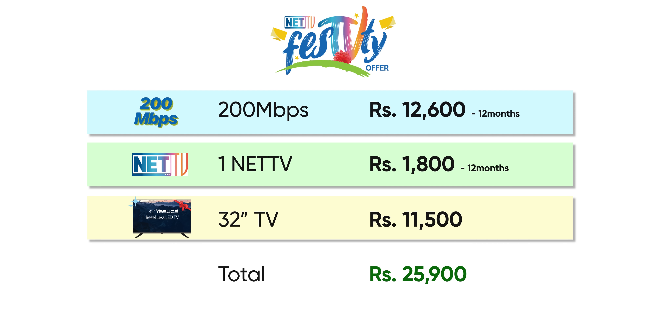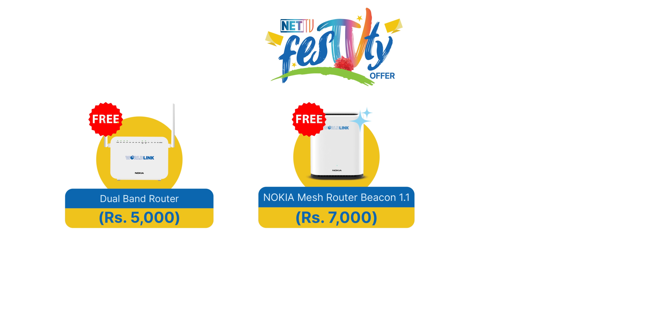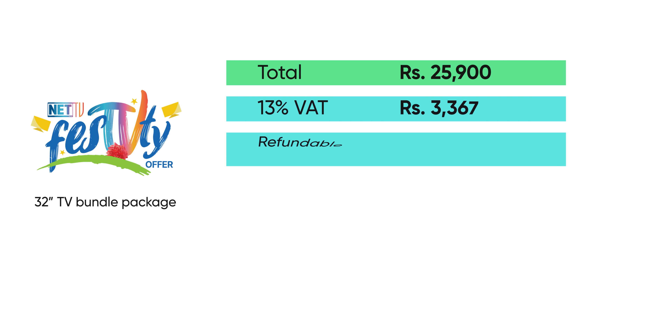This TV deal will be really good — it's absolutely insane. The bundle package from WorldLink includes a Nokia Dual Band Router, Nokia Beacon 1.1 Mesh Router, or NetTV Setup Box rental at no charge, but the total will cost Rs.25,000. You will need to pay Rs.15,000 each as a refundable deposit for the Dual Band Router or Setup Box, and Rs.15,000 as a deposit for the Mesh Router, making the total Rs.25,000 with discounts included.